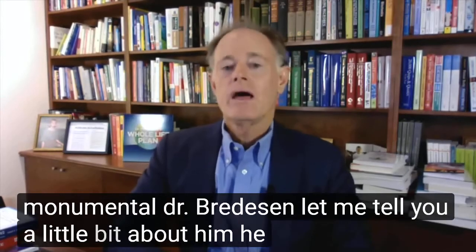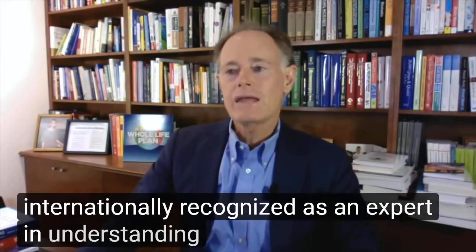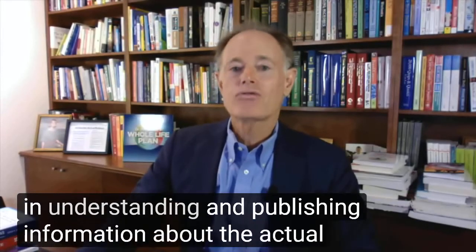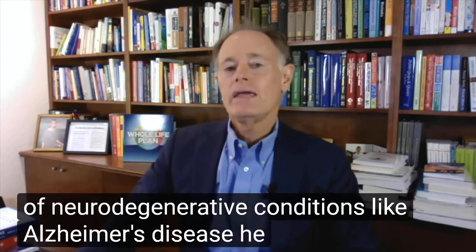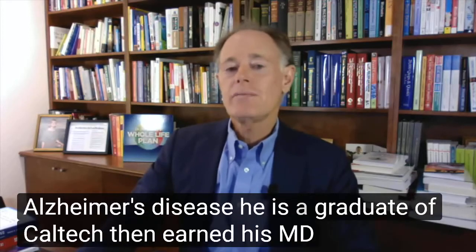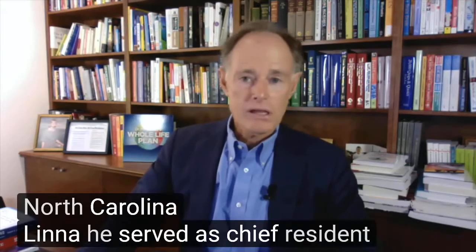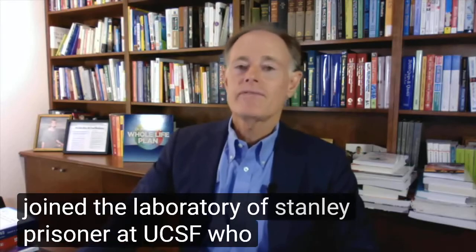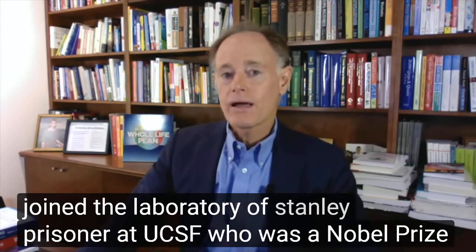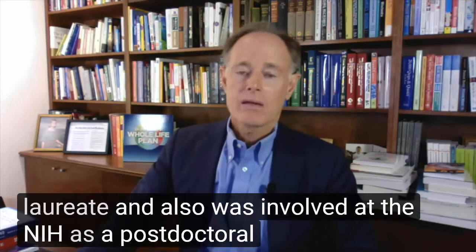Dr. Bredesen is internationally recognized as an expert in understanding and publishing information about the actual mechanisms of neurodegenerative conditions like Alzheimer's disease. He is a graduate of Caltech, then earned his MD from Duke University Medical Center in Durham, North Carolina. He served as chief resident in neurology at the University of California in San Francisco, before he joined the laboratory of Stanley Pressner at UCSF, who was a Nobel Prize laureate, and also was involved at the NIH as a postdoctoral fellow.